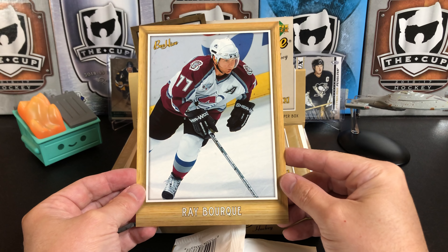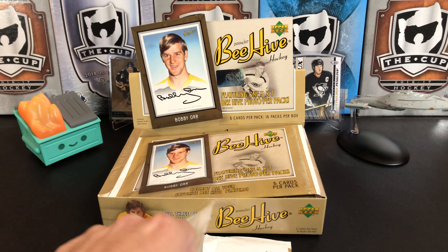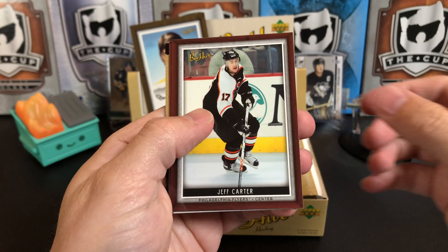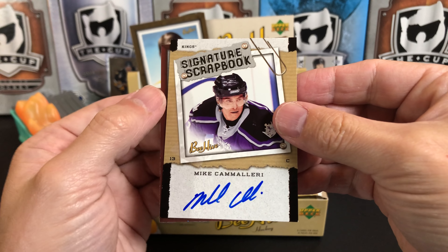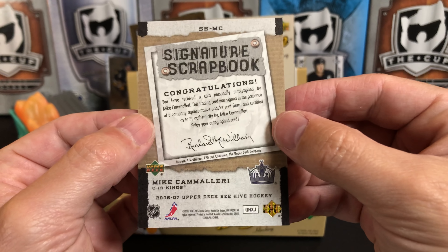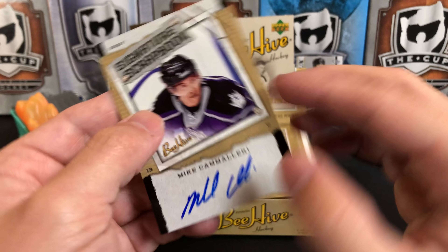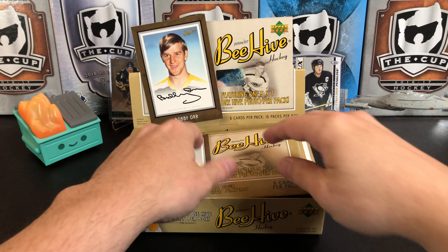There we have Ray Bourque on the Avalanche — giant Ray Bourque. And our mini pack of cards. We've got Jeff Carter, Manny Fernandez, and our auto is Mike Cammalleri for the LA Kings, plus Olli Jokinen. There's our Signature Scrapbook. The list of signers for this product is pretty good. Mike Cammalleri is not terrible, but he's no Bobby Orr. And it is a hard auto, on-card — always like the hard autos as opposed to sticker autos.